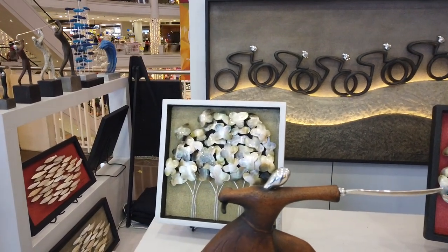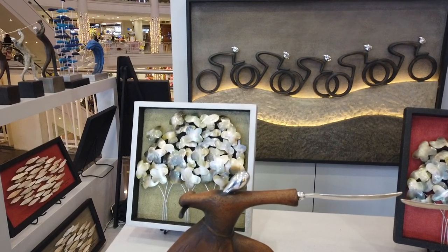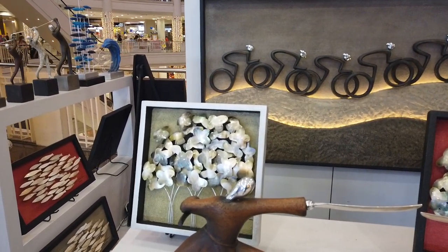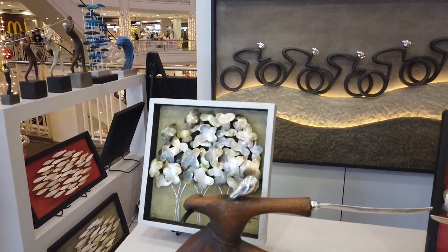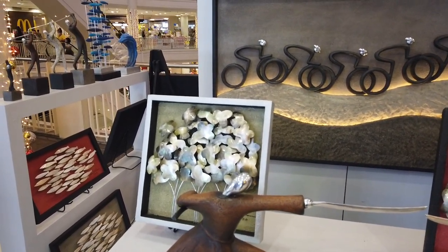What you're looking at here is one of our Cebuano artists, Arnel Santillian, because his art uses all the indigenous materials from Cebu City or around the Philippines.